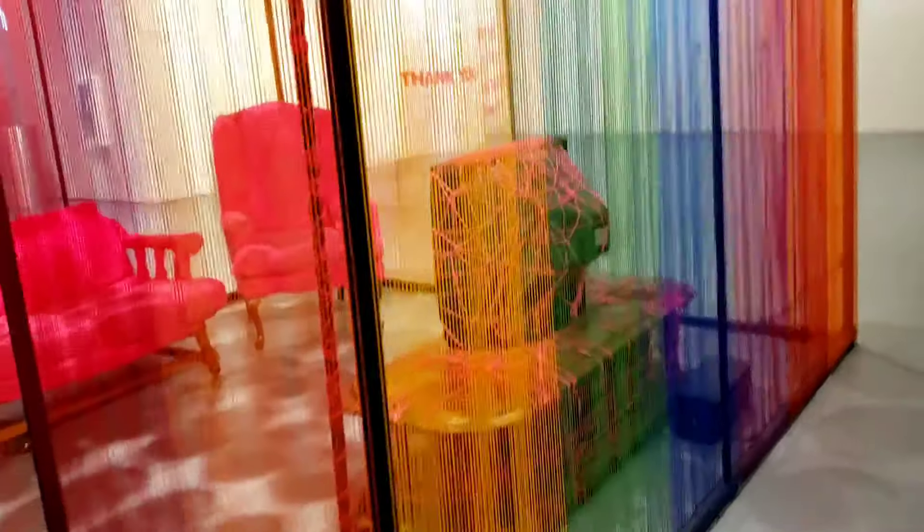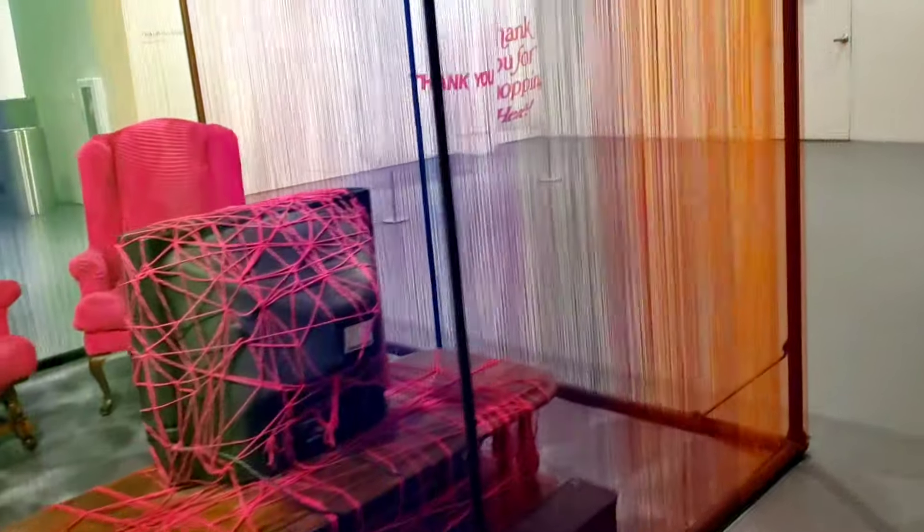The Rainbow Room installation is made out of yarn and reflects the design of the building. It also reflects the artist's experience growing up as a gay man in conservative South Africa.